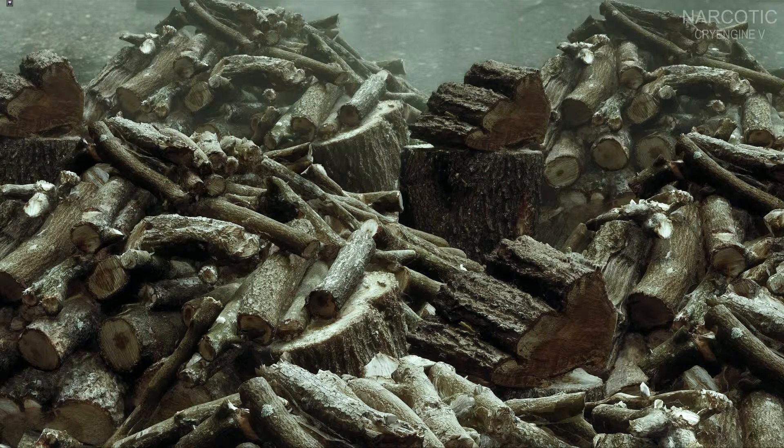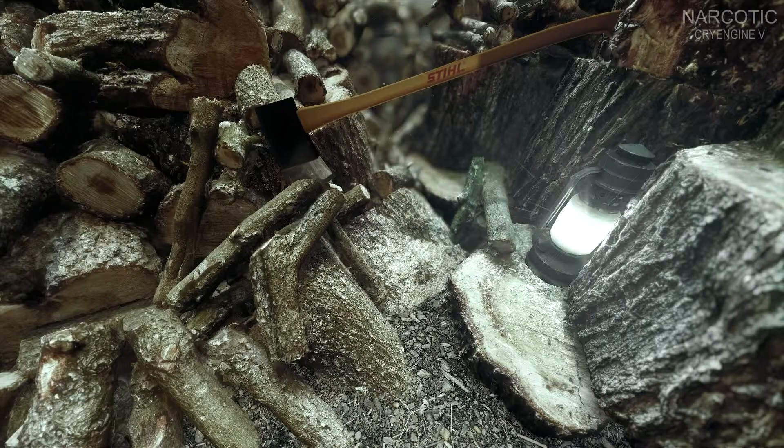The good news, at least for CryTech, is that it appears that CryEngine is capable, in its current state, to display visuals surpassing anything we've seen.